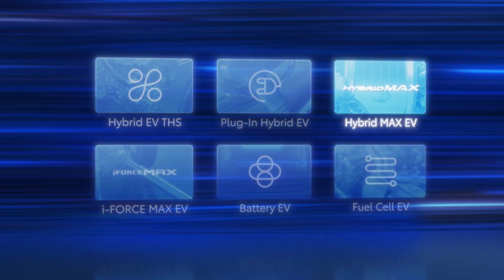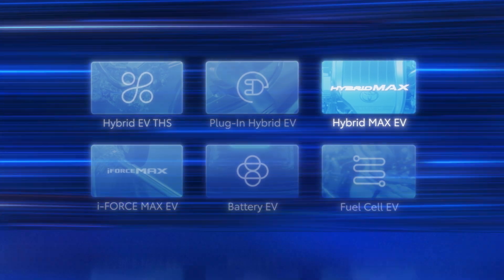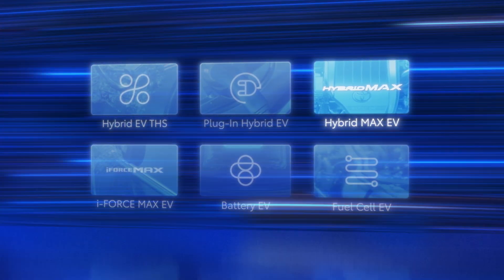Hybrid Max provides excellent power, efficiency, and a healthy dose of electrified fun to deliver next-level driving excitement. Let's take a closer look and see how this is accomplished.